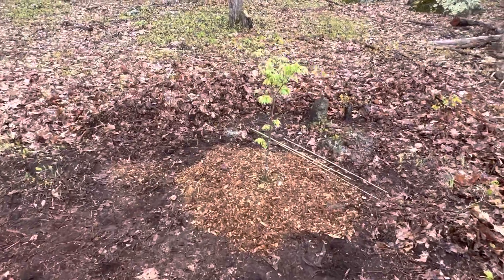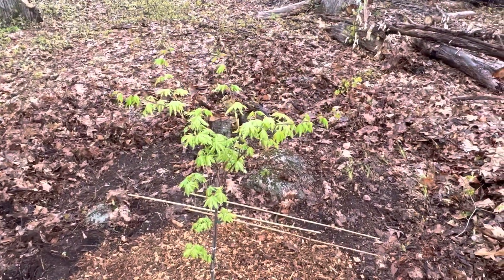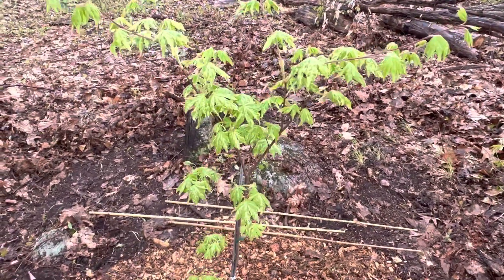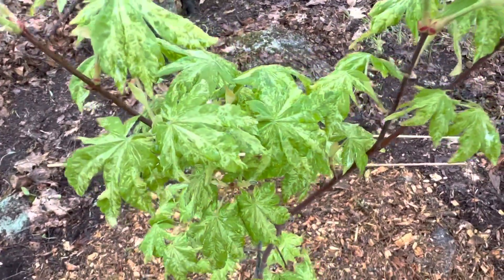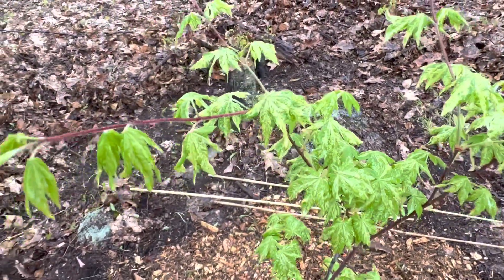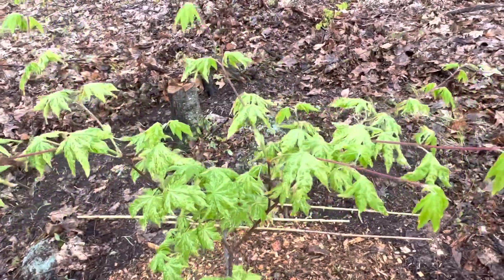Into the mulch path — we've got acer saboleanum kamoi nishki. You can already see the variegation on that, putting on some nice new growth. It's gonna look really good.